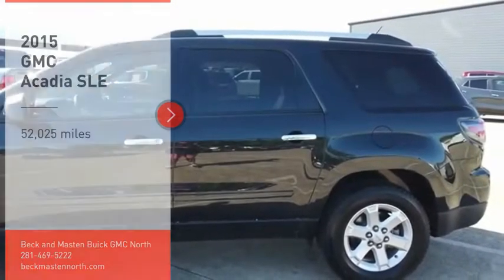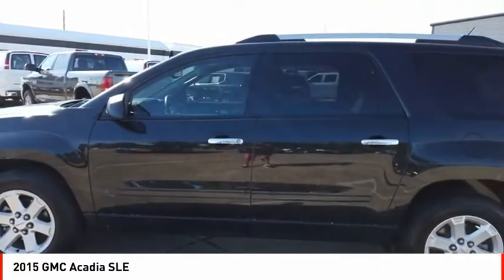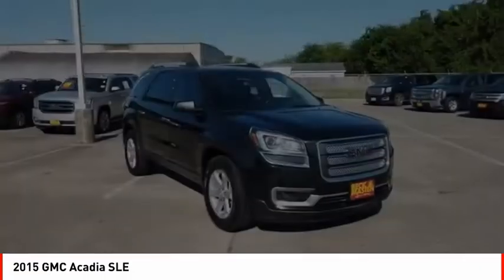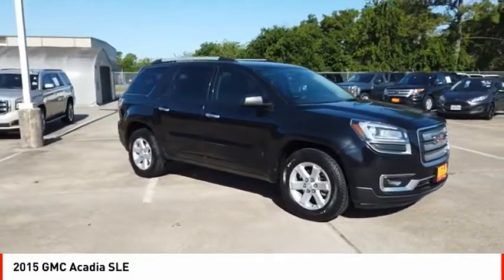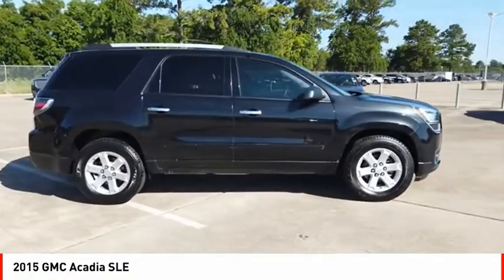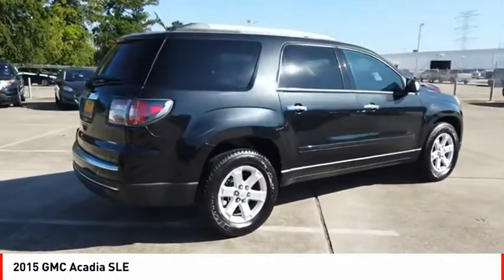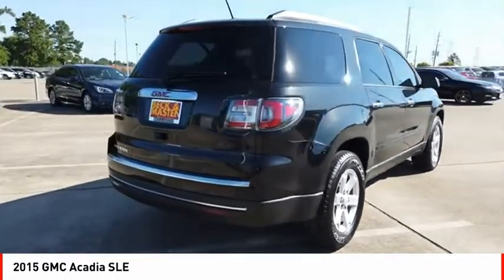Make a great choice today with the 2015 Acadia. The GMC Acadia has great capability coupled with exceptional safety, offering better highway fuel economy than any other 8-passenger SUV, advanced technology and thoughtful ergonomics. The Acadia is a premium utility that rejects compromise.